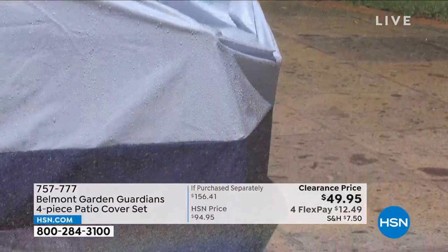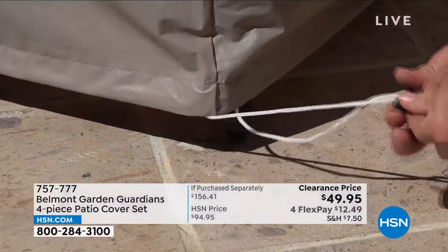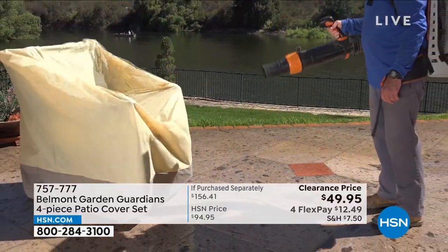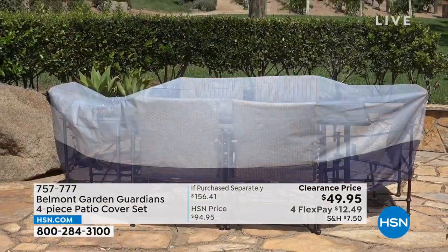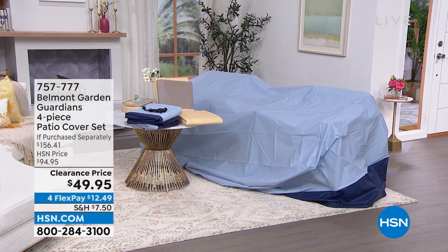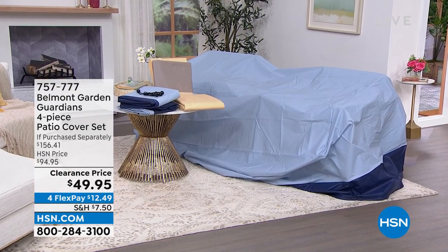These are going to be your saving grace when it comes to protecting your outdoor furniture. It's nice to be outside, but not when every time you go to sit on your cushions they're wet because it rained, or dirty because the wind blew, or the birds got to them. That's where the Belmont Garden Guardians four-piece patio cover set comes into play. Patio cover sets can be really expensive — you're getting four pieces in either blue or tan, and they're almost half off.